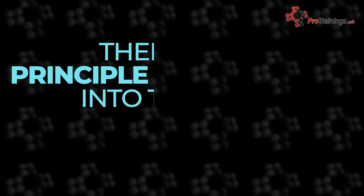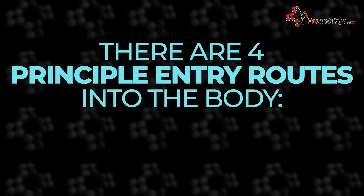In this video, we are going to talk about different ways that hazardous substances can enter the body. There are four principle routes of entry to the body.